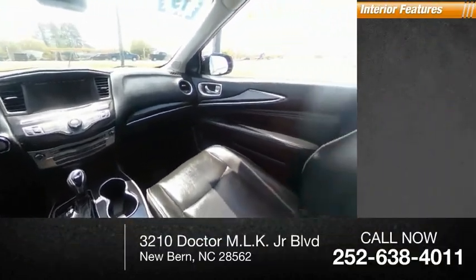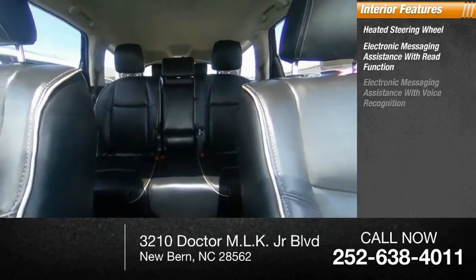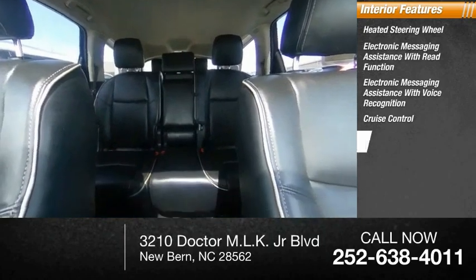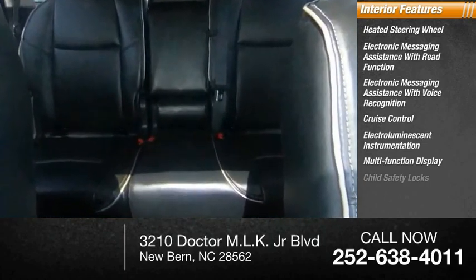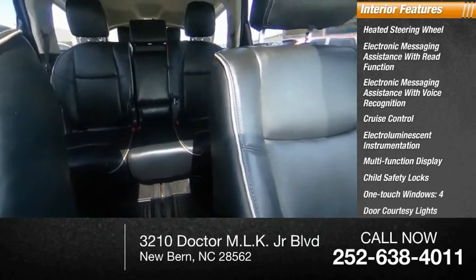Inside you'll find a heated steering wheel, electronic messaging assistance with read function, electronic messaging assistance with voice recognition, cruise control, electro-illuminescent instrumentation, multifunction display, child safety locks, one-touch windows, and four-door courtesy lights.